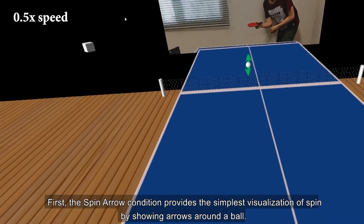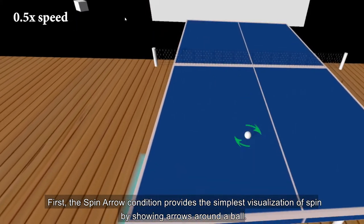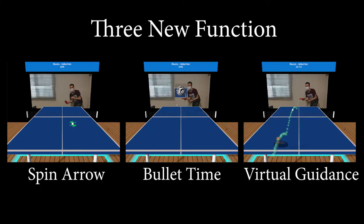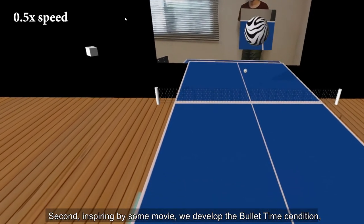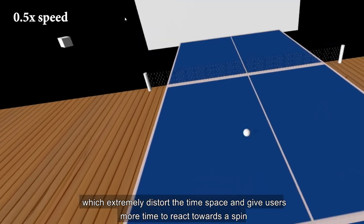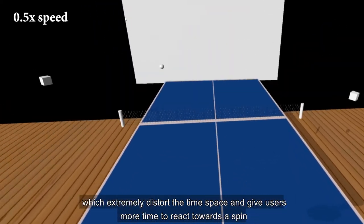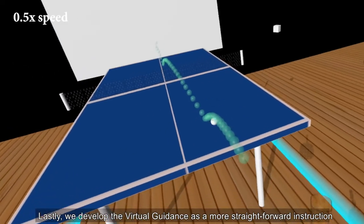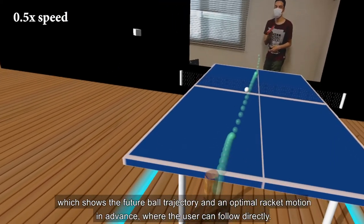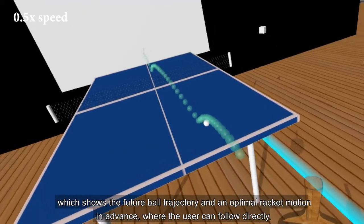First, the spin arrow condition provides the simplest visualisation of spin by showing arrows around the ball. Users can match the spin type with the serve motion intuitively. Second, inspired by some movies, we developed the bullet time condition which extremely distorts the time space, giving users more time to react towards a spin. Lastly, we developed the virtual guidance condition as a more straightforward instruction, which shows the future ball trajectory and an optimal racket motion in advance, where the user can follow directly.